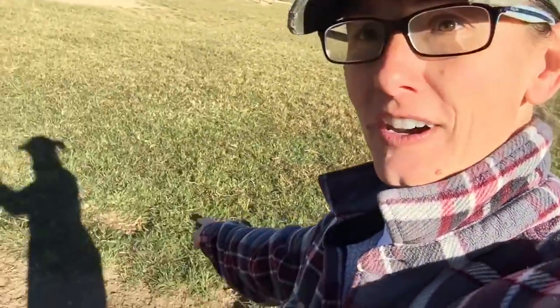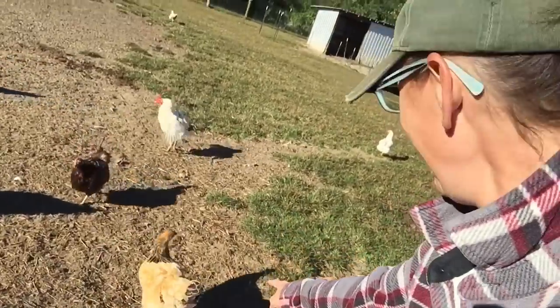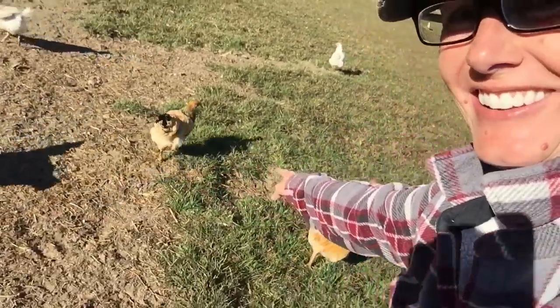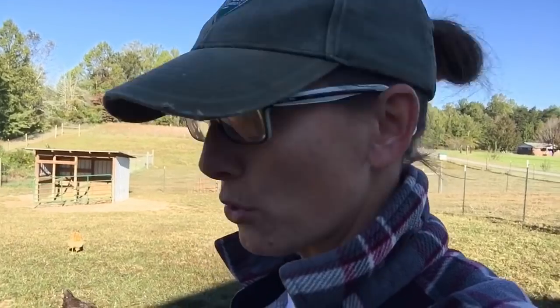So this year I was at the co-op getting some baby chicks and they had gotten in buff Brahmas. I thought, you know, I've always had the light — I don't want to get too many chicks today, so just grab me one of those, I'm gonna try them out. The point I'm making to you is I really like the buff Brahma.